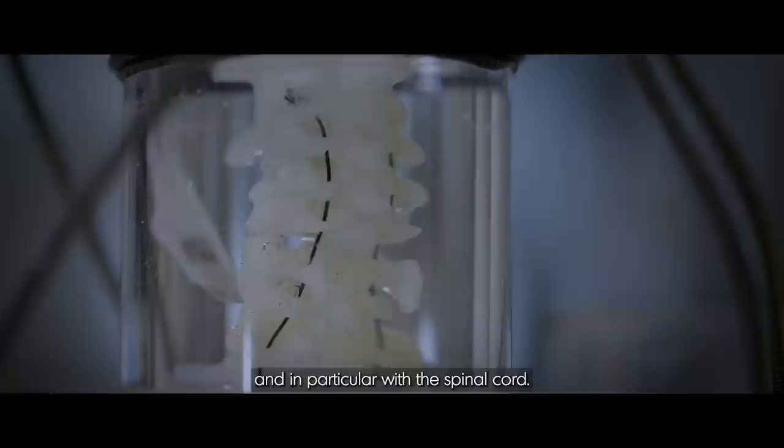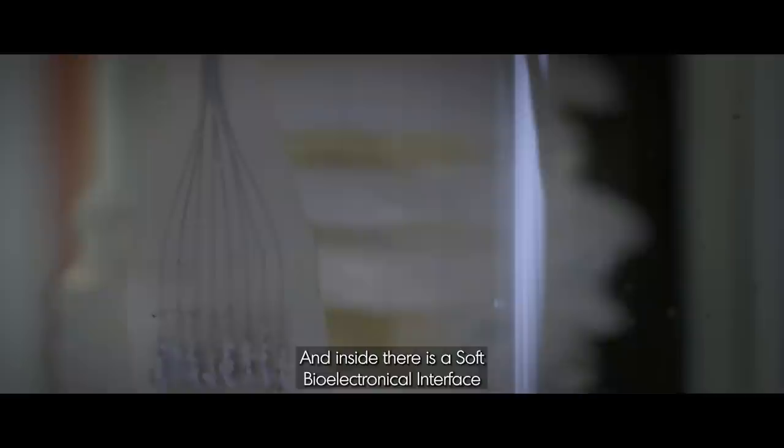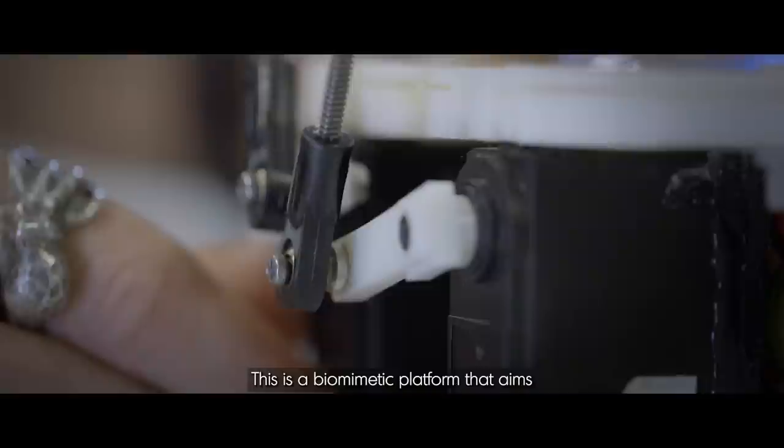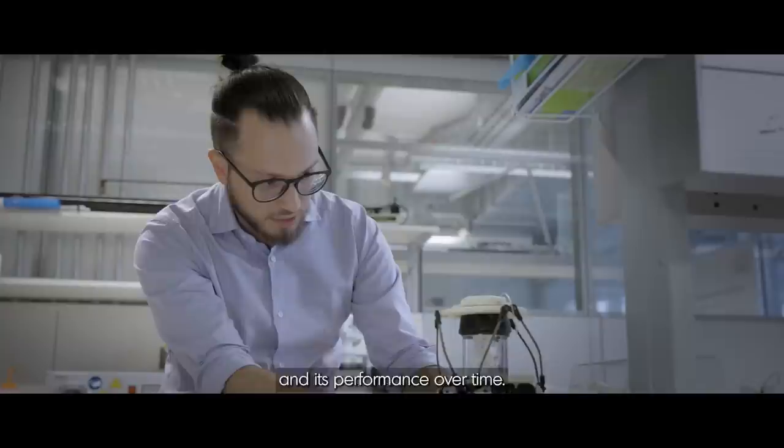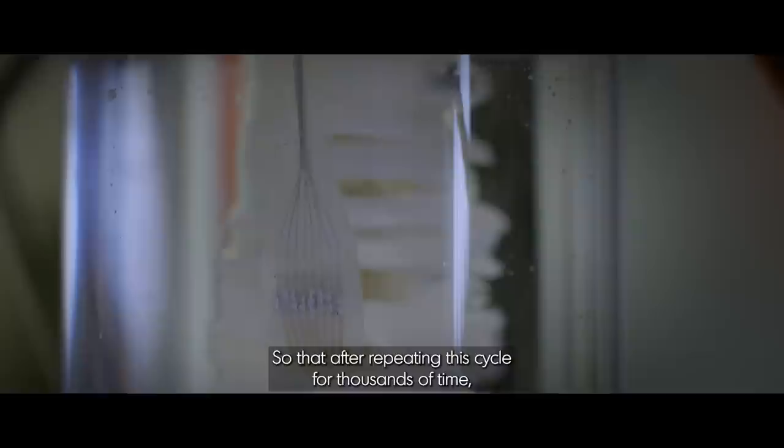We can do this for the brain, and also for other portions of the nervous system, in particular the spinal cord. Inside we can see a one-to-one scale of a monkey spine with a soft electronic interface designed to deliver electrical stimulation. This is a biomimetic platform that aims to replicate the physiological motion of the spine. The main goal is to assess the physical properties of the implant and its performance over time, so that after repeating the cycle for thousands of times, it will still be able to deliver the expected electrical stimulation.